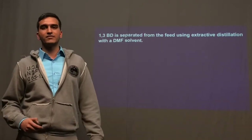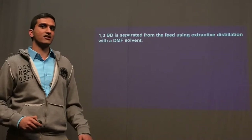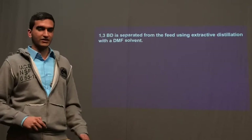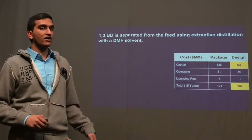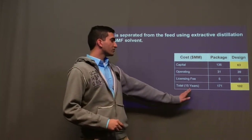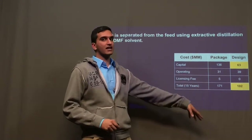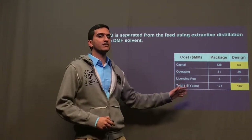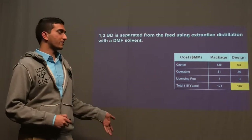1,3-butadiene is separated from the feed using an extractive distillation unit with dimethylformamide as our solvent. We picked dimethylformamide based on research from industry standards. There is a package cost and a design cost; we decided to use the design cost because the total spread over 15 years is $65 million less for the design cost versus the actual package cost, which is mostly dependent on the capital cost required for the package, representing a huge saving in our economics.